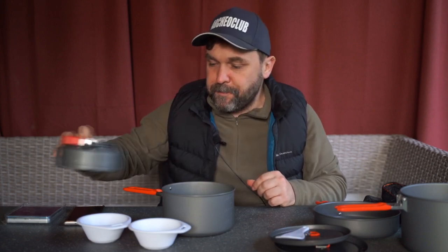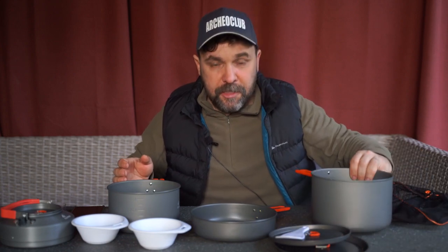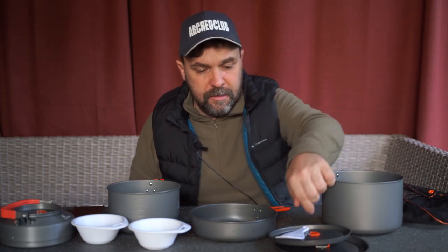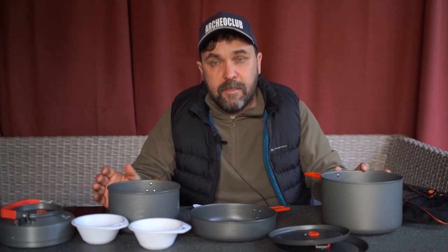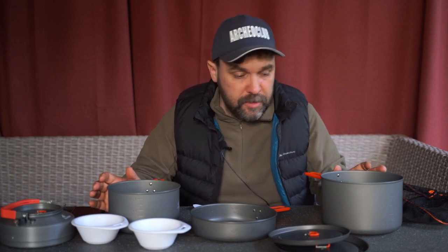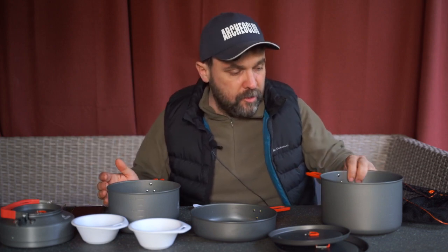Давайте поговорим об этом наборе — у нас уже появился опыт его использования в походе, что прекрасно видно на заставках, где ребята снимали, как готовили. Это целая серия. Из этой серии у нас уже кое-что было на обзоре с радиатором, но там меньше объём. Здесь мы видим комплект посуды на достаточно большую компанию — скажем честно, на семью из четырёх человек.